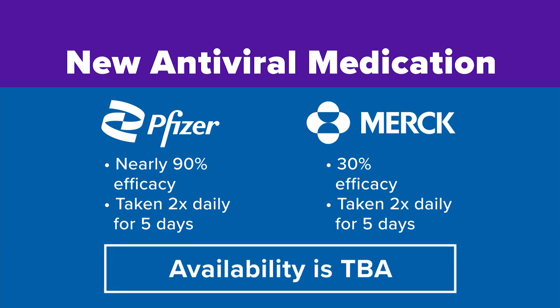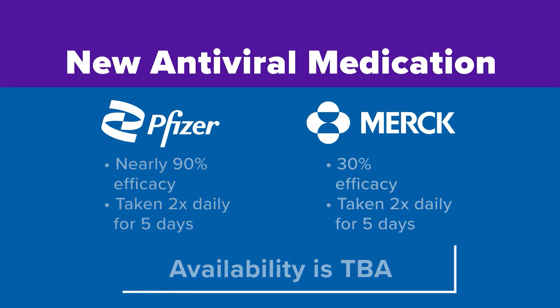Now, they're still not authorized yet, and even when they are, it could still take months before either of those pills is widely available.